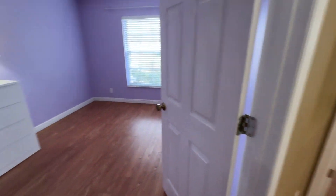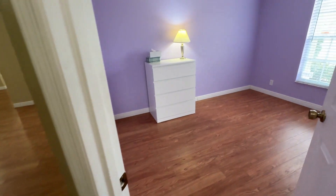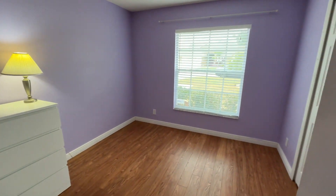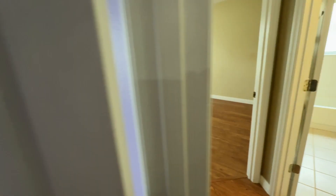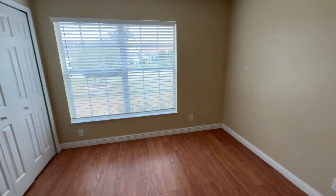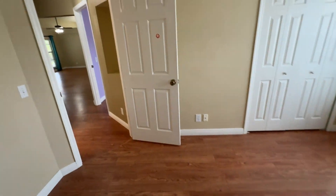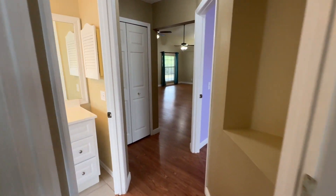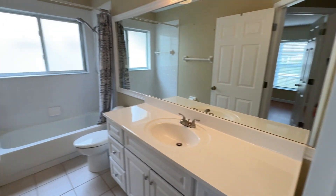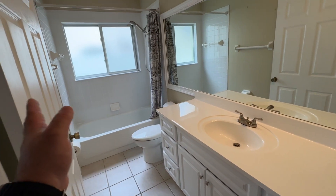Nice size bedrooms. I love that the flooring is the same throughout everywhere — it's very nice. Got a good size bedroom here. And then the second bedroom is right here, also very good size. I like the big window, lots of lighting, same flooring. And then the guest bathroom is here. I like how this opens — it's nice and wide and open.